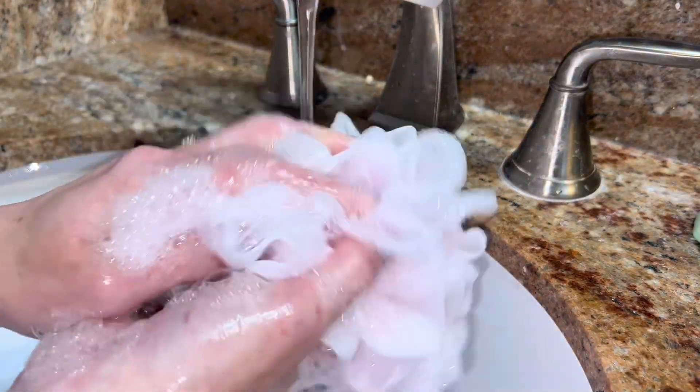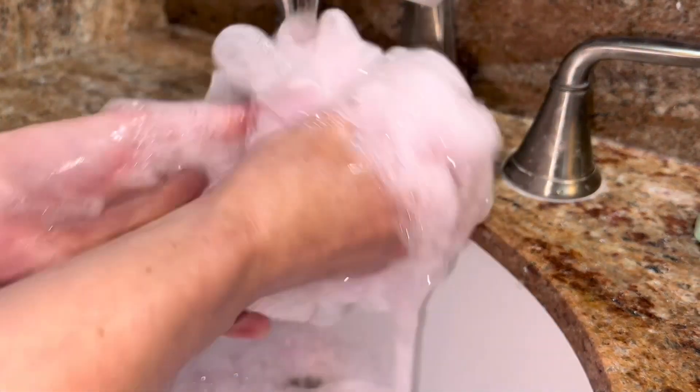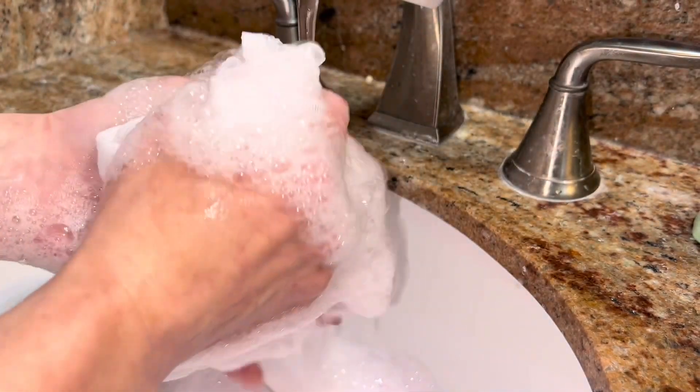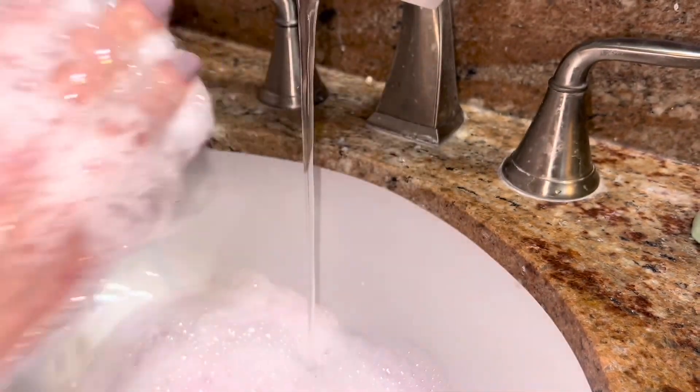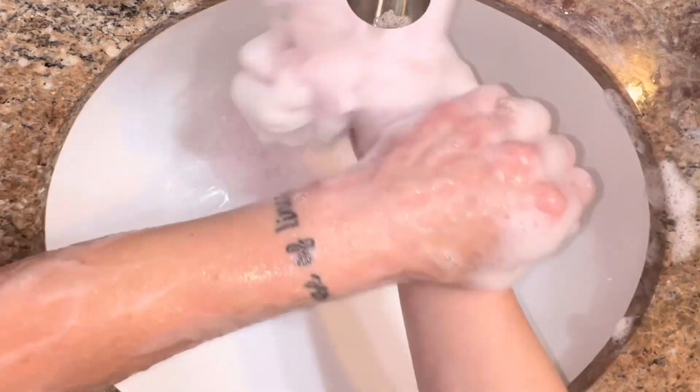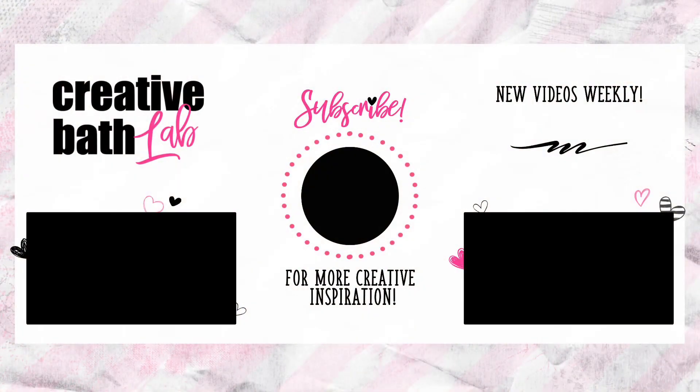Your skin, or acid mantle, balances pH on its own. If your skin feels good after using a product, keep using it. If it's dried out or too oily, switch or try something new. Just know that the pH level of the soap you're using has nothing to do with these results. Check out the description for more information and links for further reading.